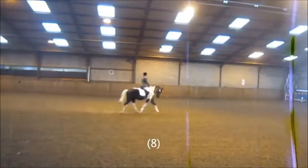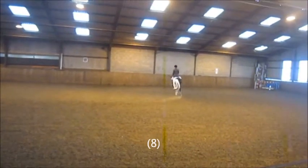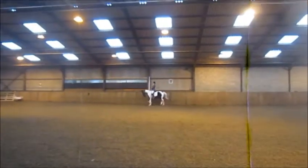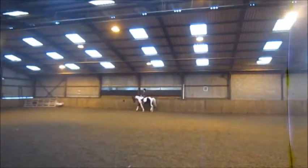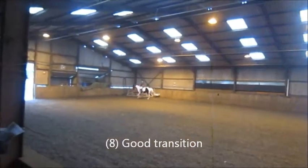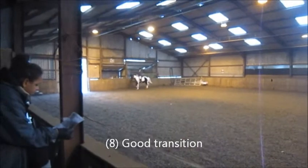Between B and M, transition to walk one horse's length and proceed in working trot. At E, circle left, 20 diameters.